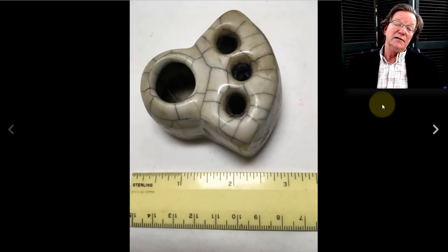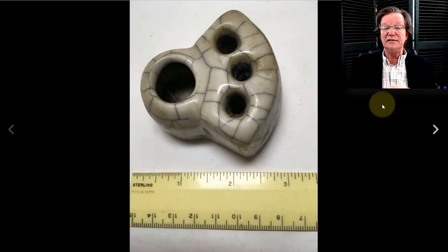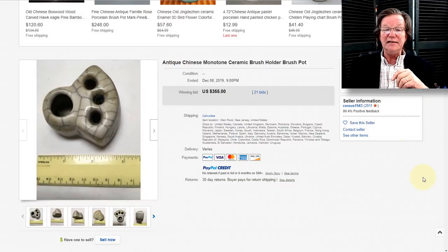Over to the Ge-type crackle-glazed brush holder. It was a 19th century one and it brought $355, which is absolutely fine. A nice little thing — a good honest scholar's object.